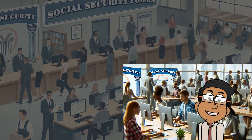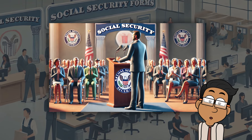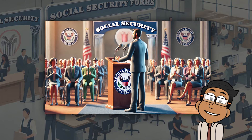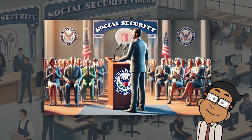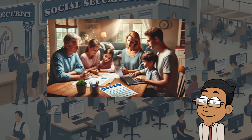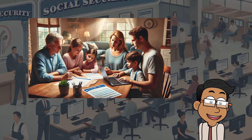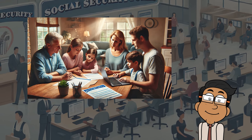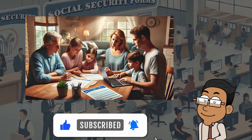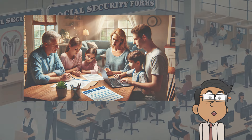Whether you're already retired, close to retiring, or just planning ahead, these changes are designed to make your experience smoother and faster. No one likes dealing with unnecessary delays or paperwork, and the SSA is making a real effort to streamline things. Keep an eye out for more updates — the SSA is planning to continue simplifying their processes, so if you deal with them regularly, you'll want to stay informed. That's it for today's update. If you found this helpful, be sure to share it with someone who might benefit from these changes. Drop any questions in the comments below, and I'll do my best to get back to you. Thanks for tuning in, and I'll see you in the next one.